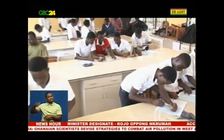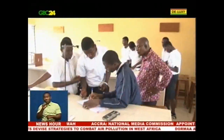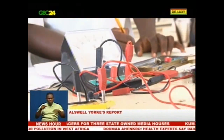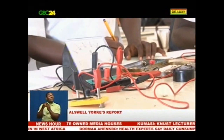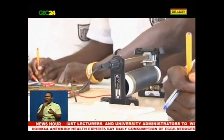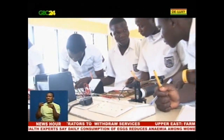For years, pupils and students' performance in the basic and secondary examinations has been poor mainly due to lack of access to well-resourced science laboratories at the various schools. Students also take turns to write science practicals due to unavailability of large science laboratories to accommodate the increasing number of candidates.